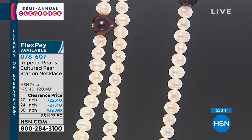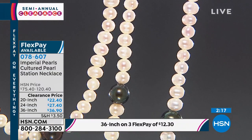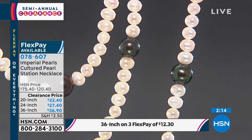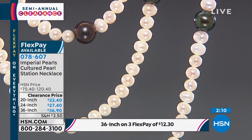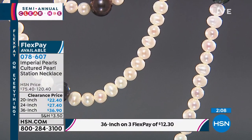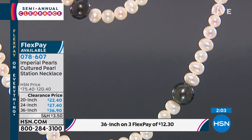Look at the quality of the nacre — you can see our studio lights in these. That is a beautiful high-quality freshwater cultured pearl. We'd expect nothing less from Josh Bazar and his family. They've been doing this for three generations and are still family-owned.